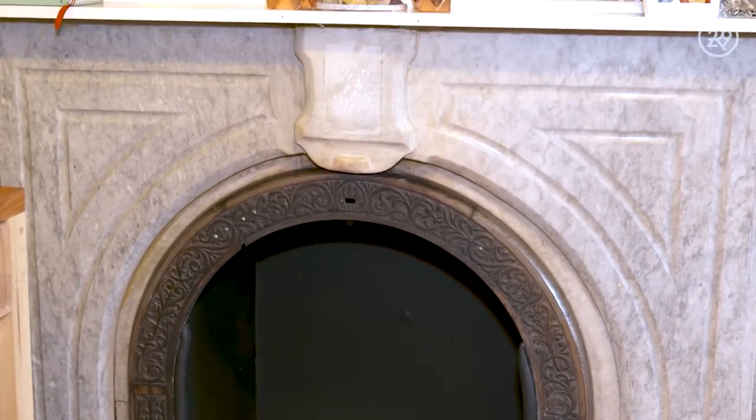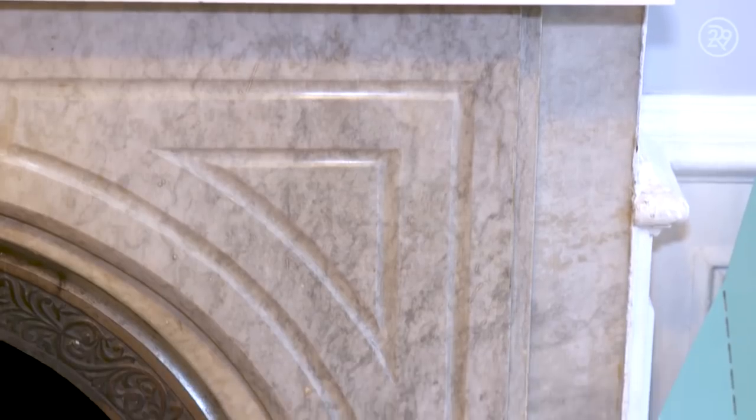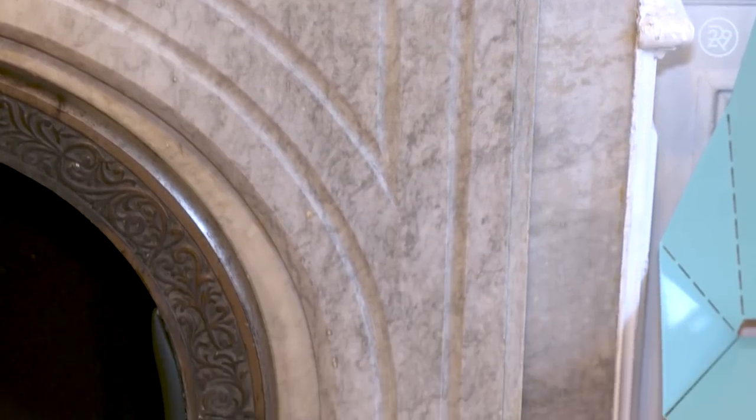When we first moved in, this marble fireplace had been painted white and one day we were like, I wonder what's at the bottom of all that white paint. So we got a razor blade and chipped some of it off and it was real Carrara marble. We thought it was going to be like an hour project, but no, it was a month. There were just so many layers of old paint.